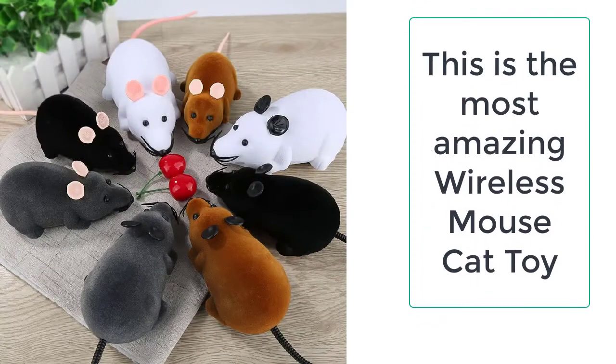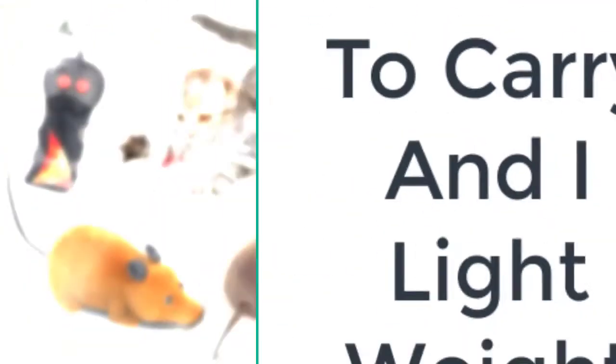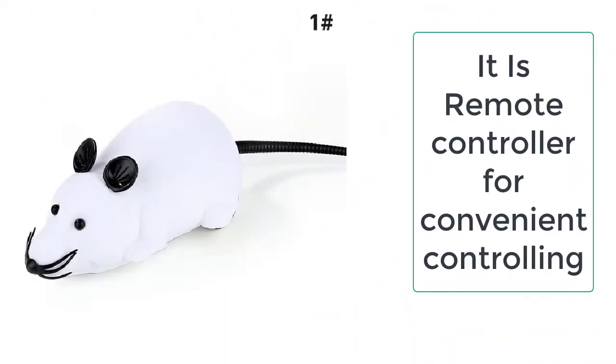Suppose you have placed the mouse on the ground and are moving it with the remote control that comes with the Wireless Mouse Cat toy. The cat will chase it, and it will be amusing for you as well as for the cat to play with the Wireless Mouse Cat toy.